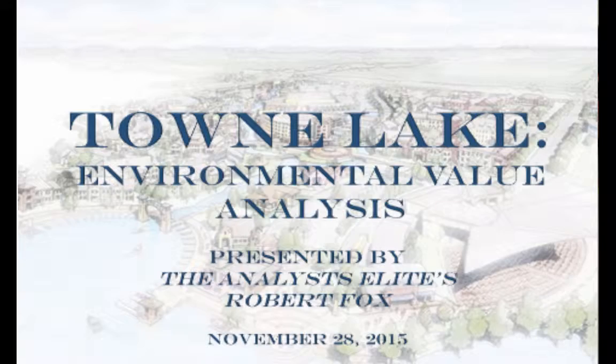Hello, I'm Robert Fox, the Environmental Analyst for Team Analysts Elite. Over the last semester, my teammates and I have been conducting a quadruple net value analysis of Caldwell Company's Town Lake Master Plan Community, located in Cypress, Texas. If you'll join me, I'd like to take you through a brief tour of the environmental value captured by this development.